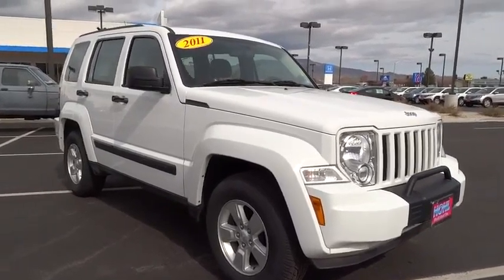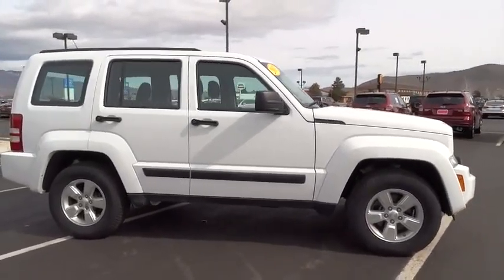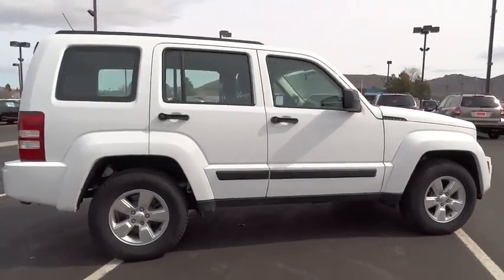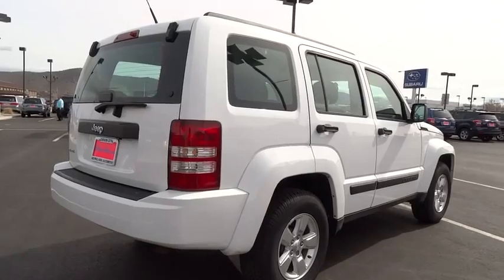2011 Liberty. The Jeep Liberty is quite capable off-road — one of the best in its class. Compared to the Jeep Patriot and Compass, the Liberty is more of a true Jeep with off-road prowess and bold, upright styling, and is priced below $20,000.